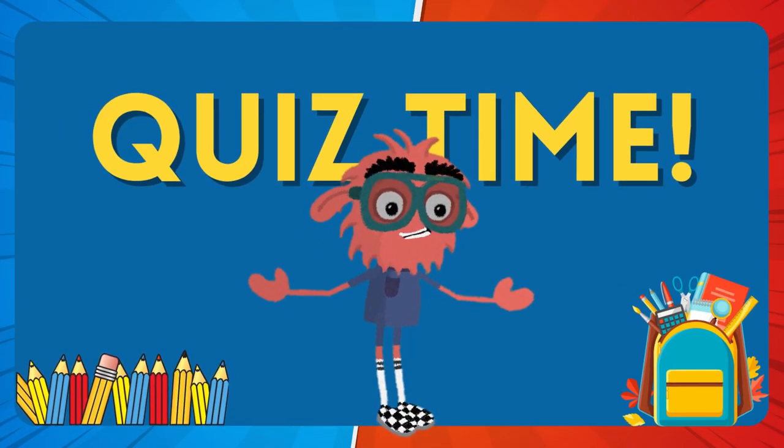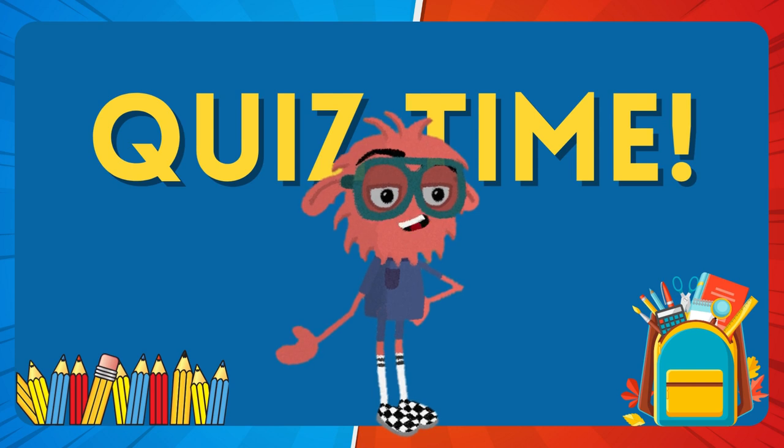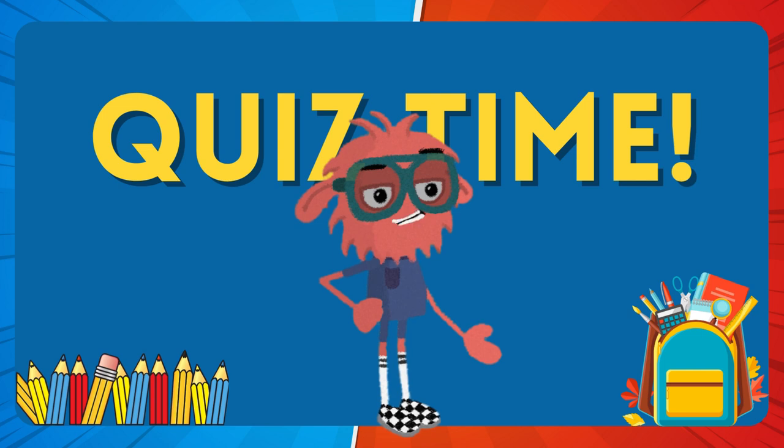Hey there, super smart kids! Get ready to join us on an exciting journey of quiz questions on general knowledge. We'll have a blast while discovering awesome facts together. Let's dive in and have a fantastic time.